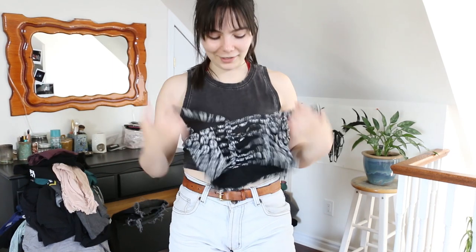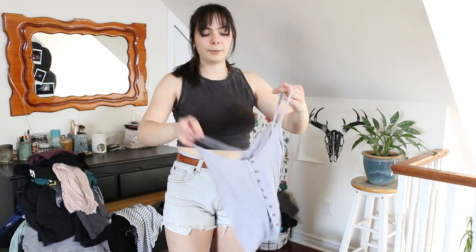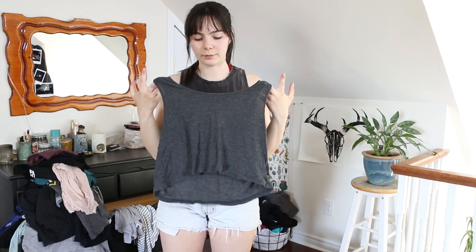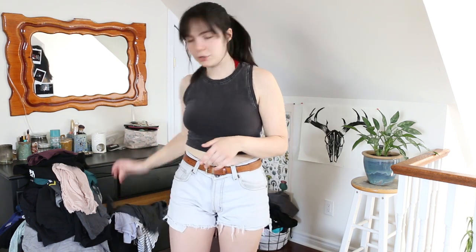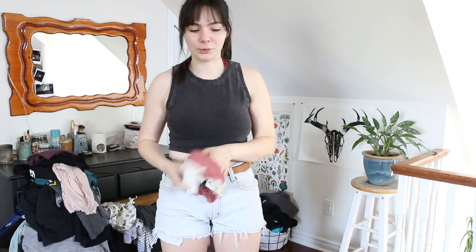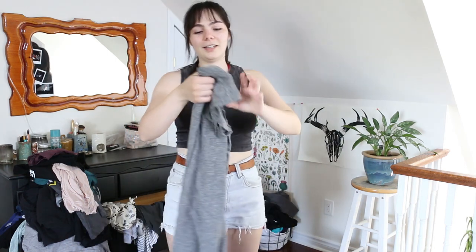A few more tank tops: this Garage one is an older style but I still like it, keeping. This cute tank top from last summer doesn't fit as well as I thought but I'll keep it. This American Eagle purple tank top from last summer I really like — definitely keeping. A super basic flowy gray Boathouse tank top — keeping. A Forever 21 halter top I don't wear often but it's still cute — keeping. This shirt I've had forever and I don't think I've ever really liked it — time to finally let it go. This other American Eagle tank top similar to the purple one — I didn't really wear it last summer so I'm not hanging on to it.